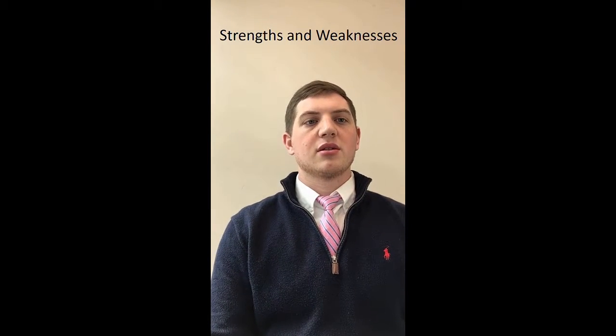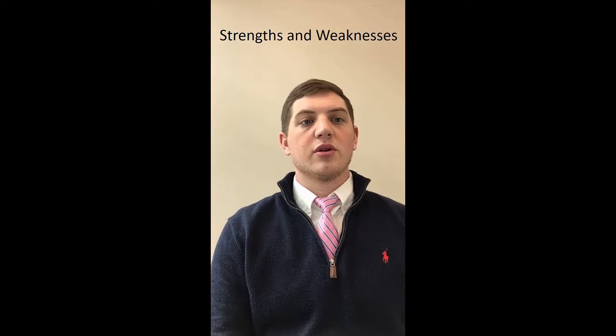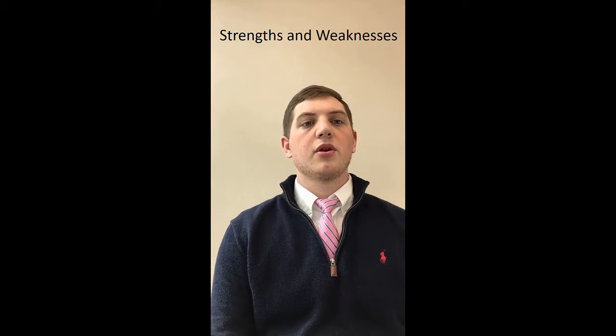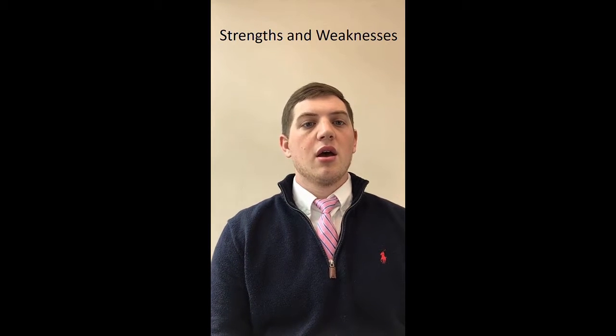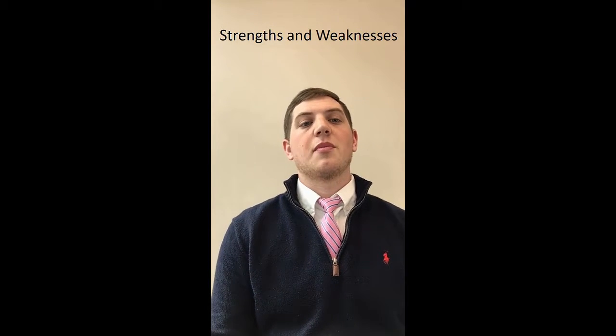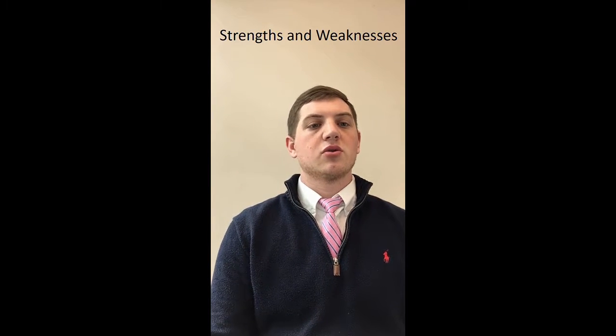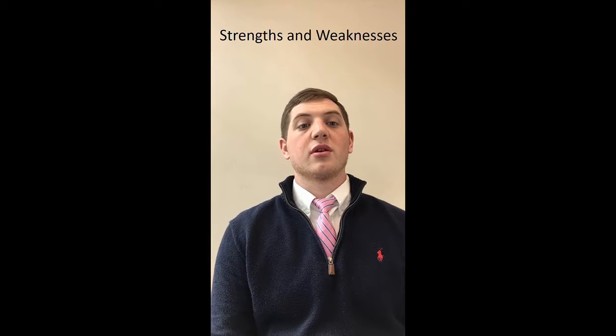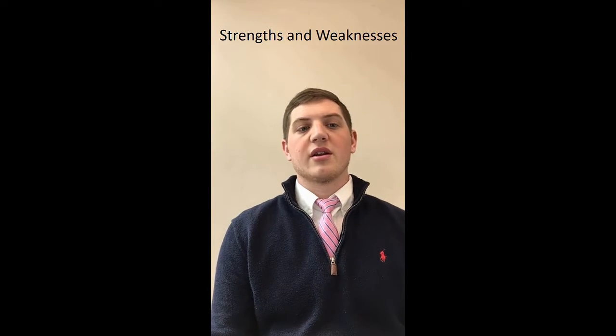Now talking about the weaknesses: research and development, which includes the worker shortage and the storage shortage. Regarding the worker shortage, the company grew so quickly that they had to take workers from their current location to train new locations, which caused things to pile up and get behind. Regarding the storage shortage, first efforts to grow the company turned out more successful than they originally planned, so they ran out of space.